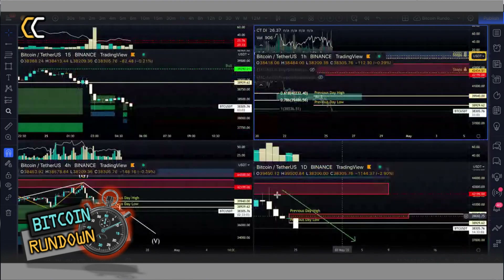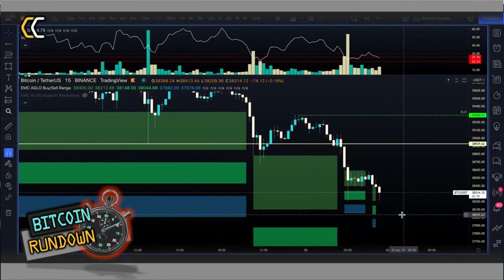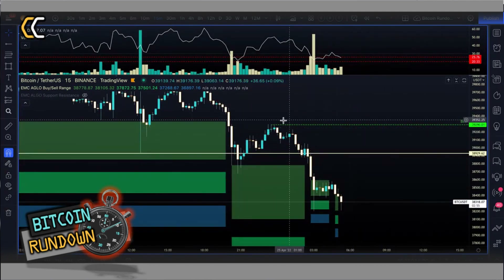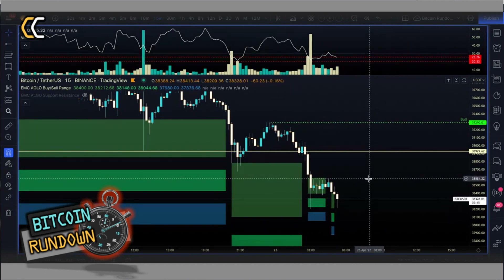Zooming into the 50-minute chart: if you are buyers, unfortunately right now we have to wait. The change of momentum will only happen once the bulls reclaim the 39,290 level. That's it for today.